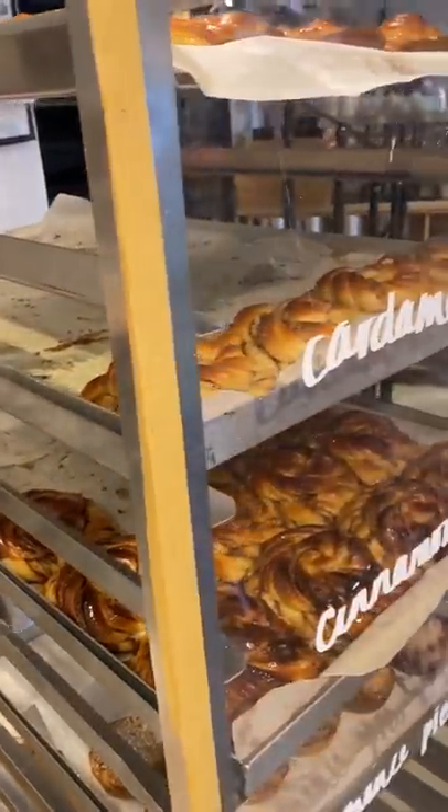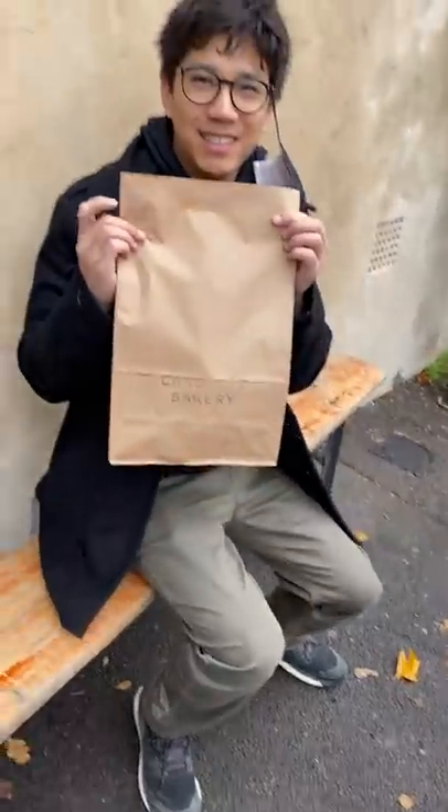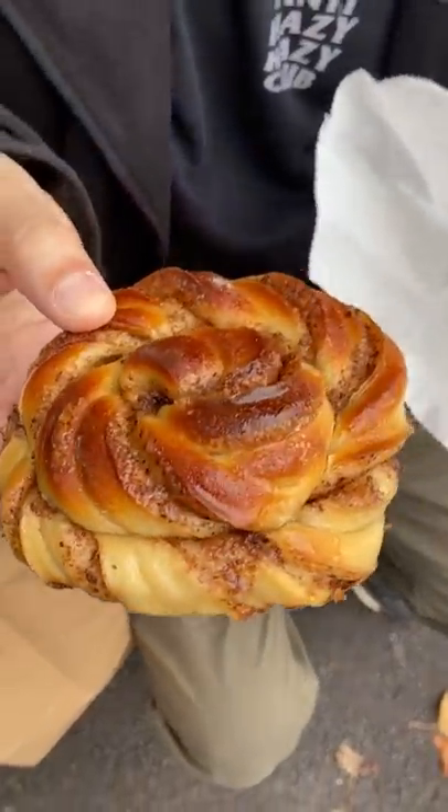If you've never tried cardamom before, the green cardamom is typically used for desserts and it's got a little more of an herbal or peppery flavor compared to cinnamon. We couldn't decide which one to get so we just got both.